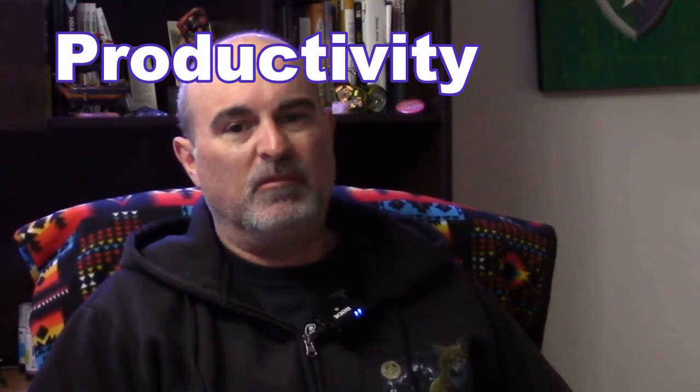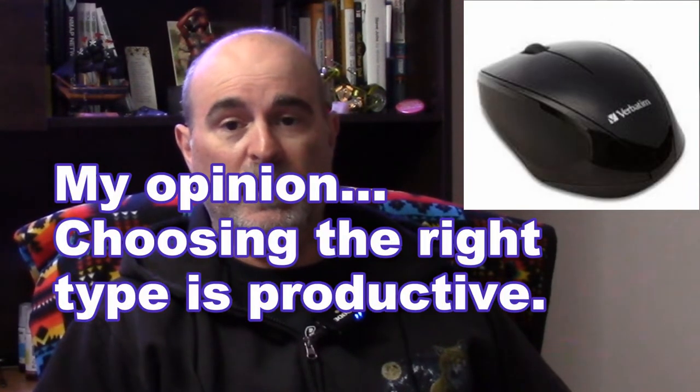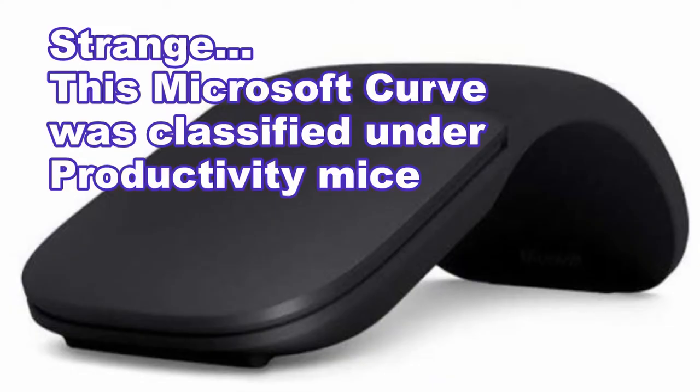The second type is productivity, and it's a little bit hard to determine what exactly counts as productivity. It's got to have the basic features — a left click, a right click, and a scroll button in the middle — and it's got to have a comfortable feel so that you can work with it all day long because it's meant to be productive with. You don't want something that's going to make your arm or wrist tired.